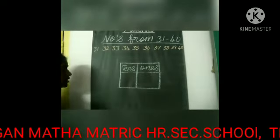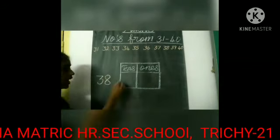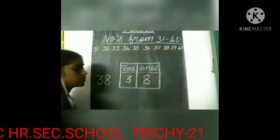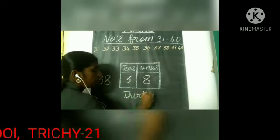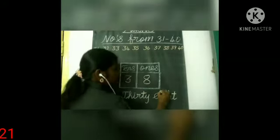The next number is 38. In 38, we have three tens and eight ones. So what is the spelling of 38? T-H-I-R-T-Y, 38, E-I-G-H-T, 8 — 38.